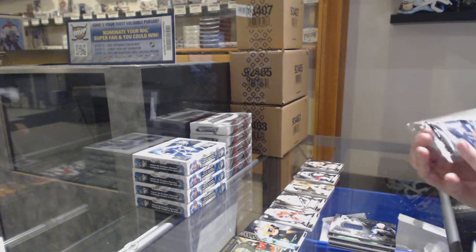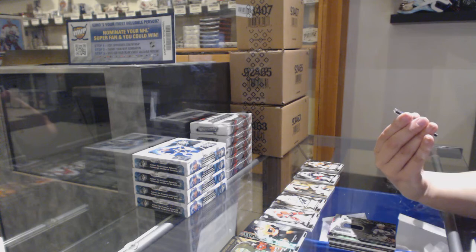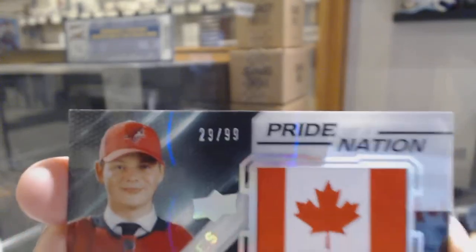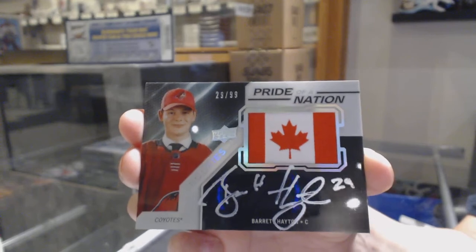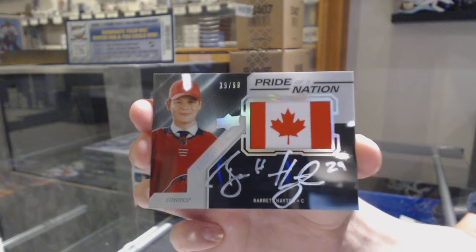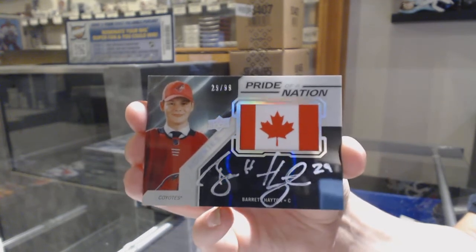This is a good one. We've got a Pride of a Nation rookie patch auto numbered 29 of 99 for the number nine spot, Barrett Hayton. Barrett Hayton, Pride of a Nation patch auto for the number nine spot.